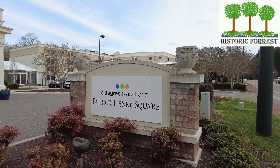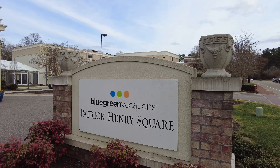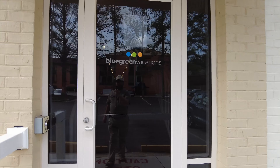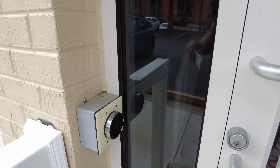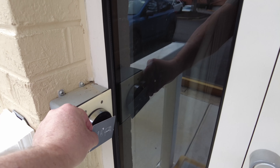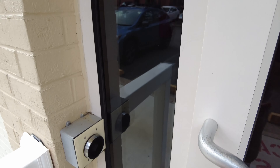I'm at the Bluegreen Resort Patrick Henry Square and I'm going to go inside and check out my unit. I'm in building 1000 — they have several buildings here, and all the doors have a security lock that you have to open with your key. Let's go inside.